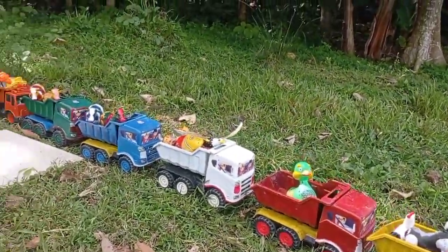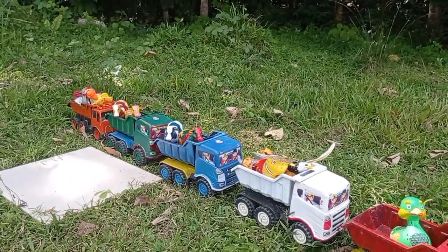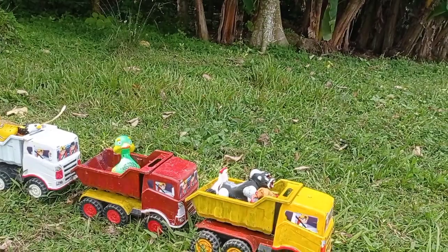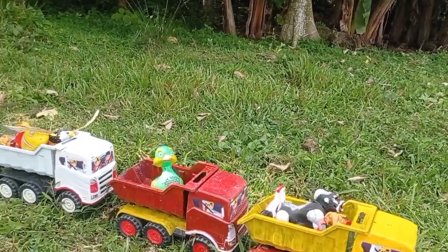Dan ternyata truk olengnya sudah terisi penuh dengan mainan, teman. Wow, keren! Yuk, kita langsung jalan, teman. Let's go!